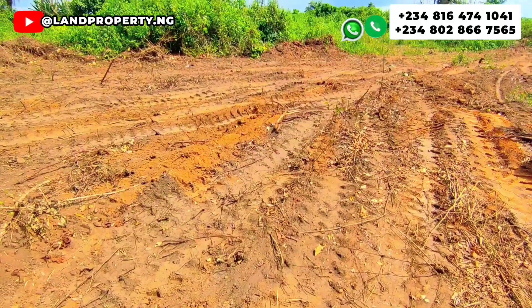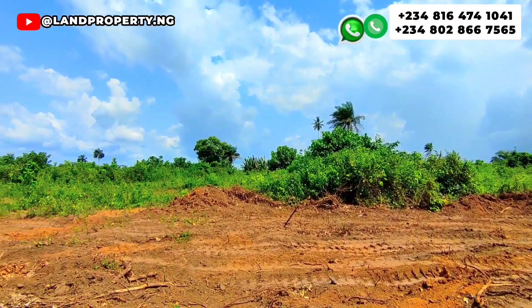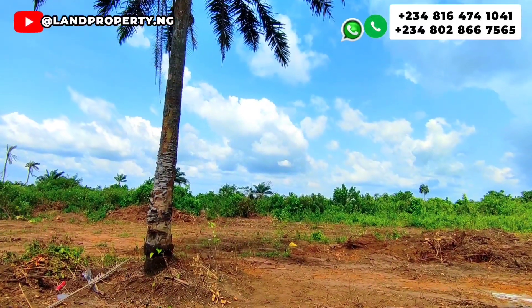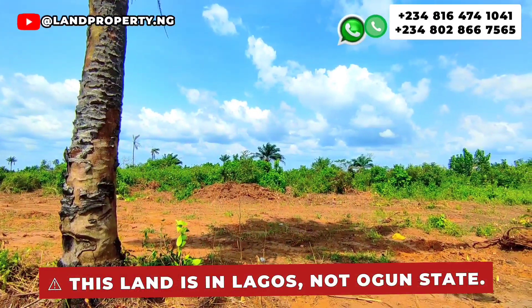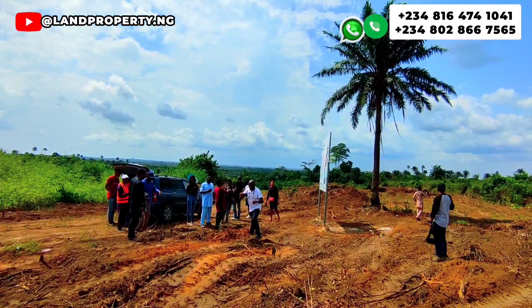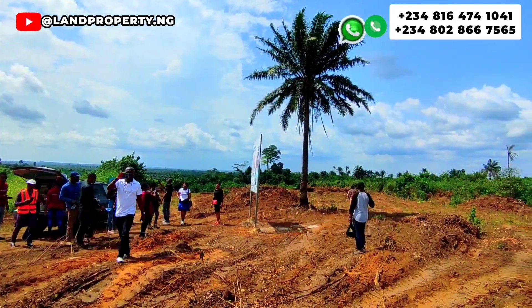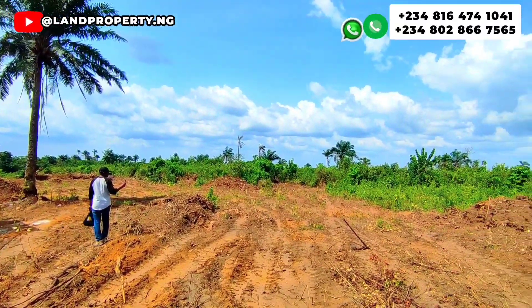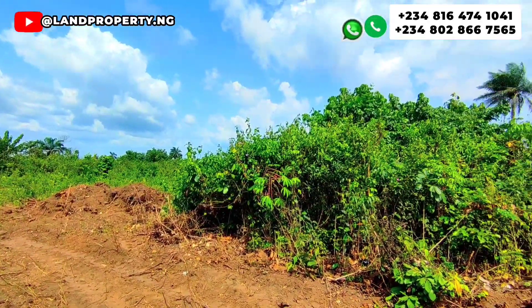You need to do everything possible to own a plot of land because it is very scarce to see affordable land like this in Lagos. Note that this particular land is in Lagos, not in Ogun State — it is in Lagos. My name is Dennis Isong. I assist Nigerians in the diaspora, Nigerians in Nigeria, and non-Nigerians who want to invest in Lagos real estate. If you want to own this property, find the contact information on the screen and let me assist you.